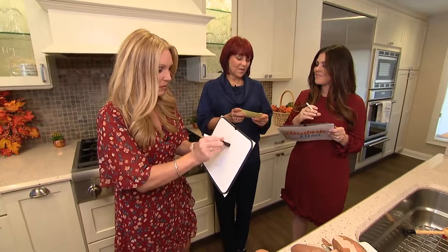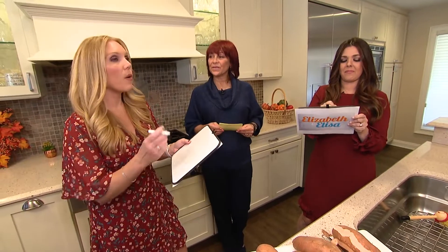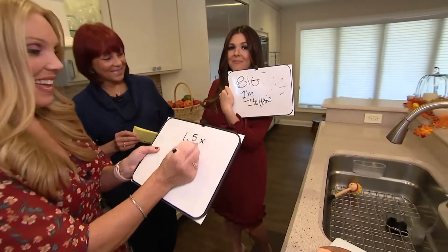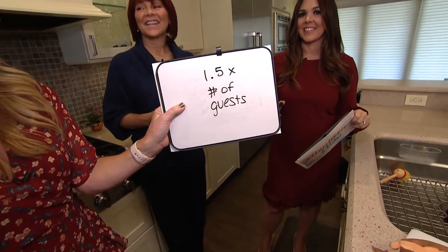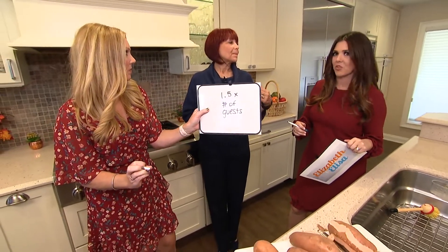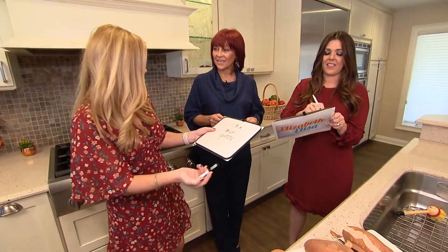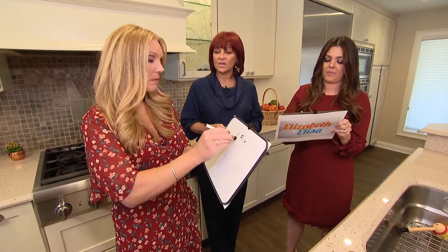What size turkey do you buy for your guests? It's 1.5 times the number of guests — so each guest is going to eat a pound and a half of turkey? Well, because it shrinks — it loses a third of its weight. With the bones and the shrinkage, it comes out to be the right amount.